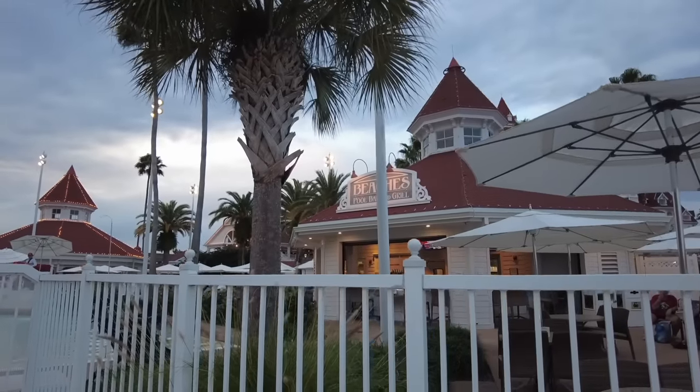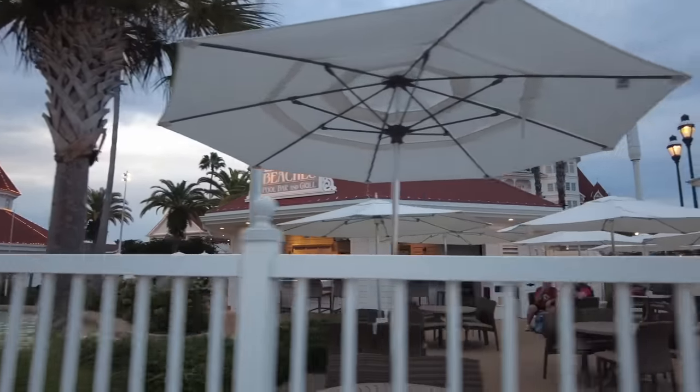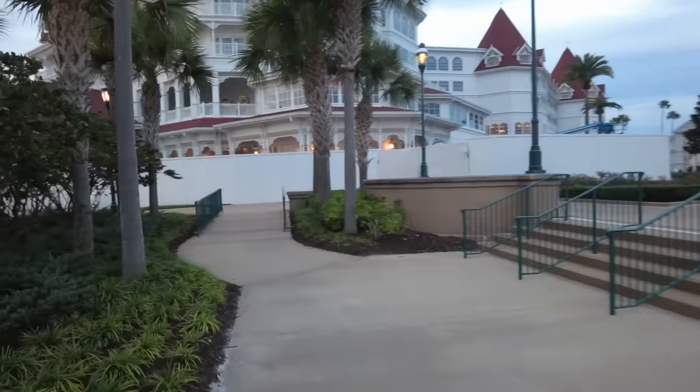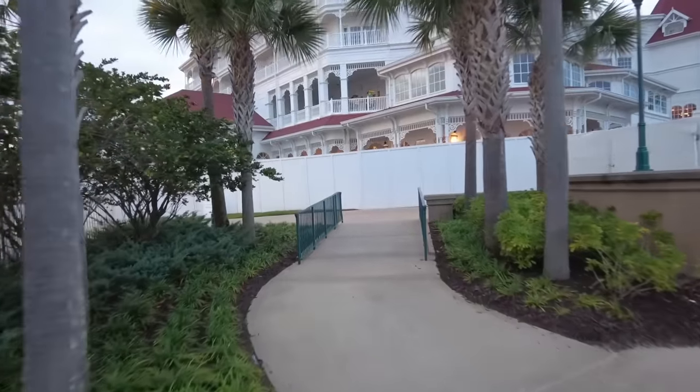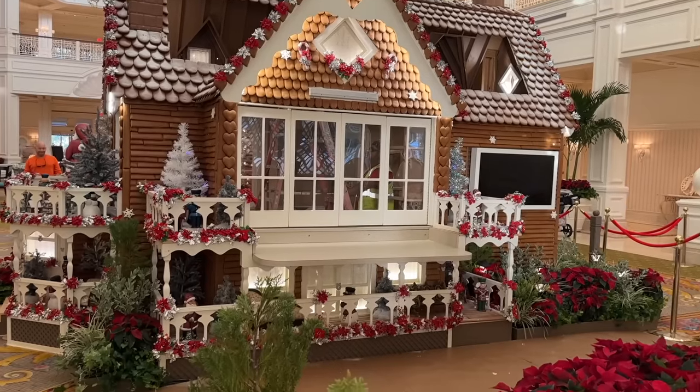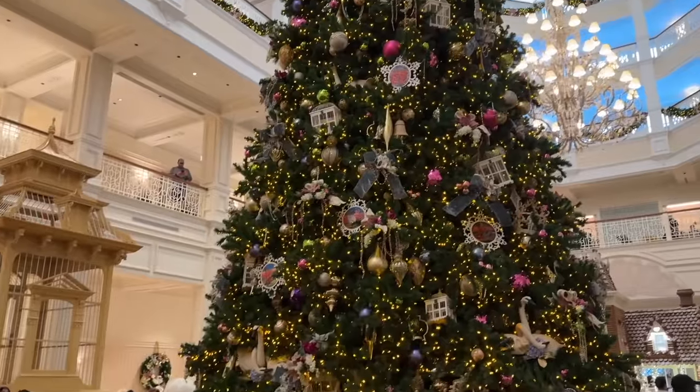You also have access to a fitness center and sport courts. The Beaches Pool Bar and Grill offers light eats and pool drinks. It's also important to note that Grand Floridian is often home to events and conventions — if one is happening during your stay, you might see some areas closed off or larger crowds. This resort also has some of the most famous holiday offerings in Disney World, including a giant multi-story gingerbread house and a beautiful Christmas tree in the lobby.